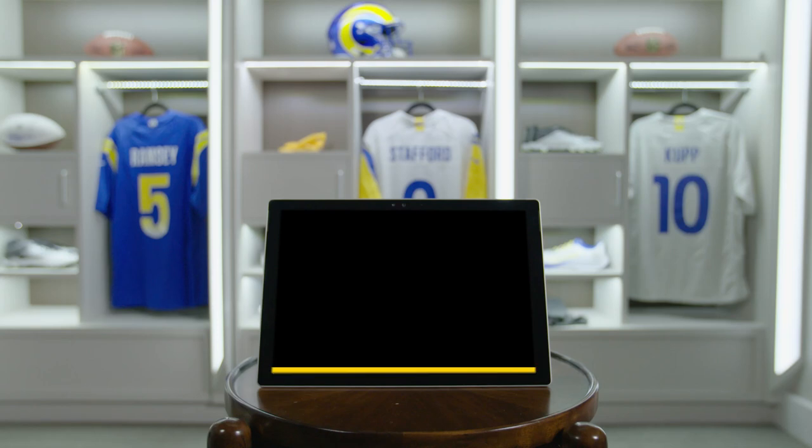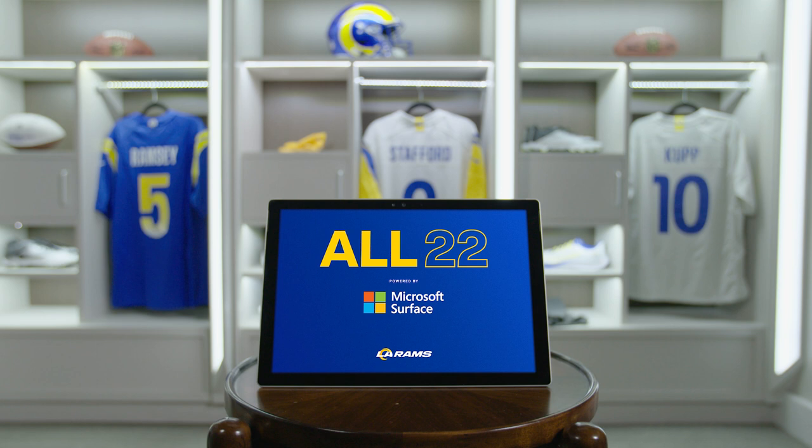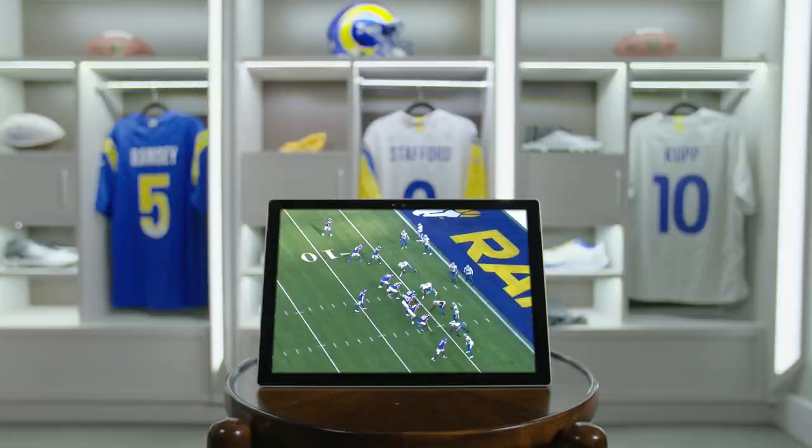Hey, I'm DeMarco Farr. This is the All-22 for Week 7, powered by Microsoft Surface. We're going to take a look at Cooper Kupp's fourth quarter touchdown reception and Robert Woods's two-point conversion.